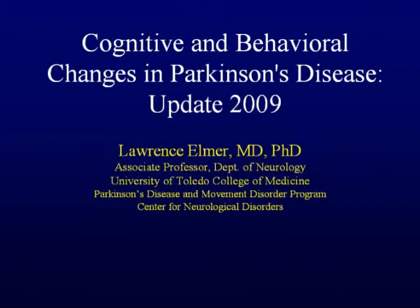I'd like to welcome our audience to today's presentation, Cognitive and Behavioral Changes in Parkinson's Disease, Update 2009. I would like to thank Caitlin and Astute for pulling this together, and I hope it will be helpful to those of you who treat patients with Parkinson's disease.